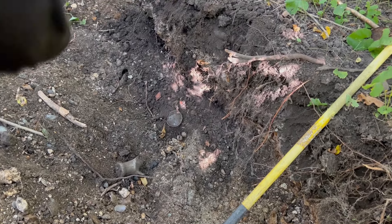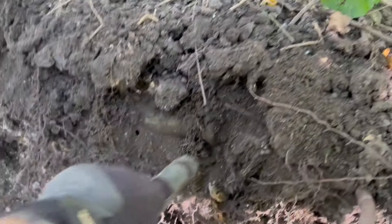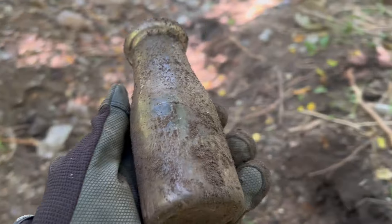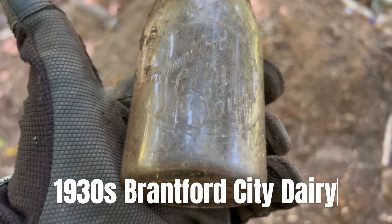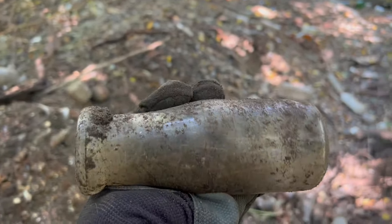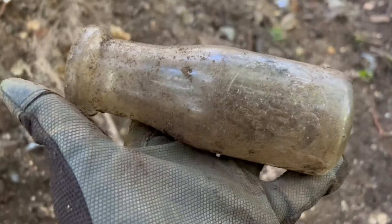And I'm onto a milk pocket — just pulling out broken milk after broken milk. There's a couple of milks. Let's see if these ones are whole. It's just one after another: broken milk, broken milk. But this one's whole right here — look at that, yeah, that is whole. It might be purely products — oh, it's a Brantford City Dairy! Hard to see because I'm in the shade. Brantford City Dairy — I don't see any chips or cracks, so that one's in good shape.